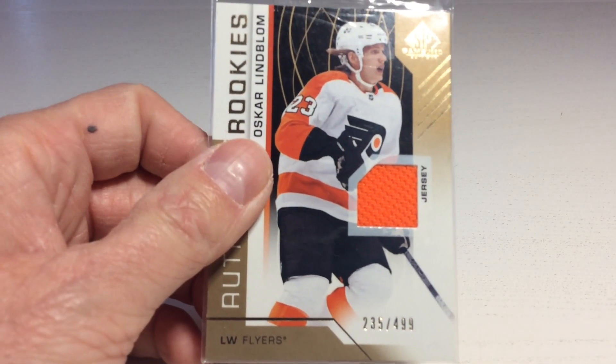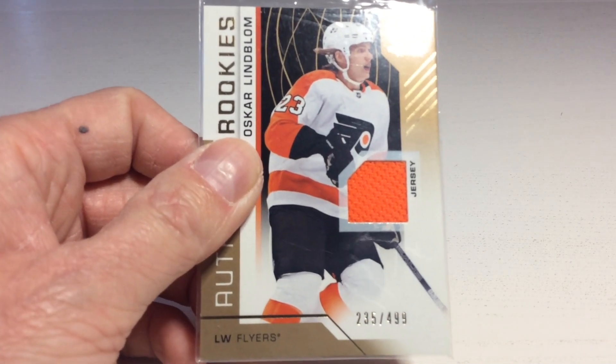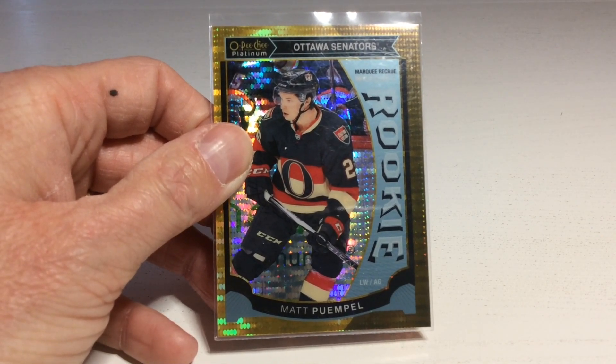It's a rookie jersey of Oscar Lindblom. Nowadays he belongs to the Sharks, but he plays in the Barracudas. We also got a Matt Pumple rookie — I don't know much about him, but he played one season for Malmö Redhawks in the SHL here in Sweden.